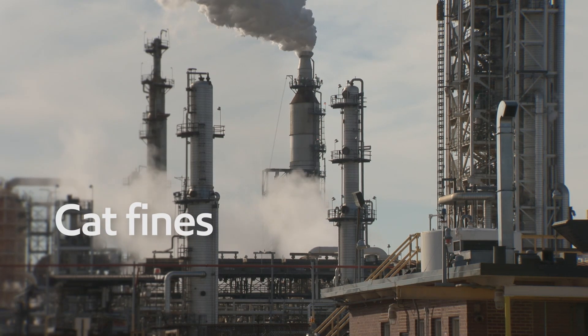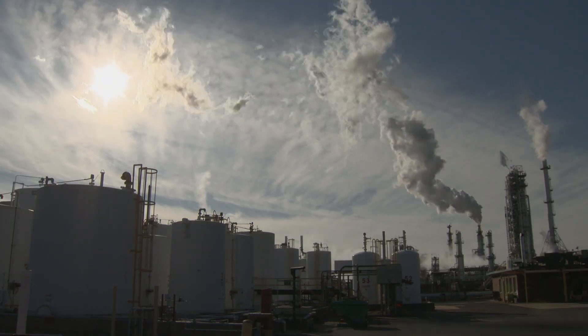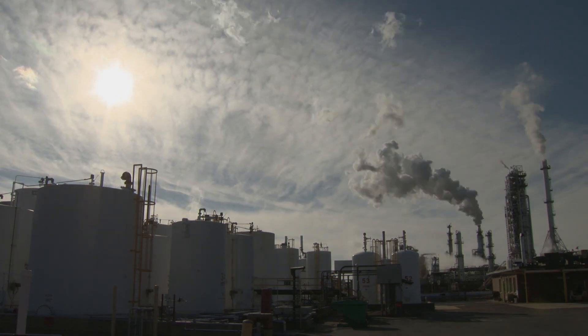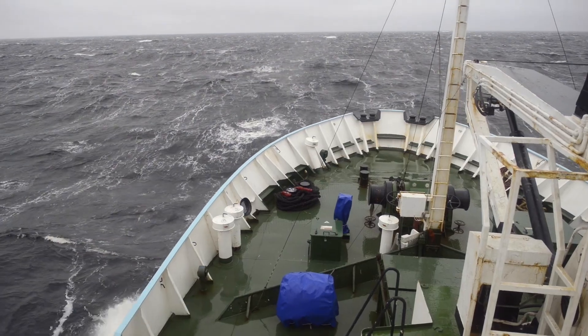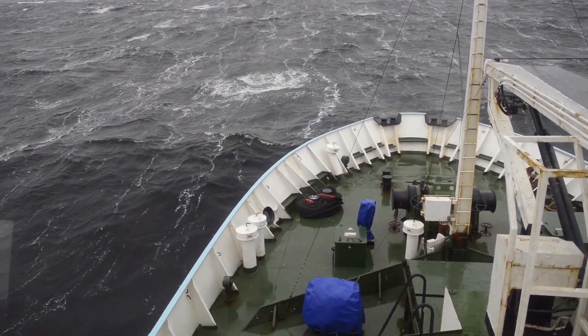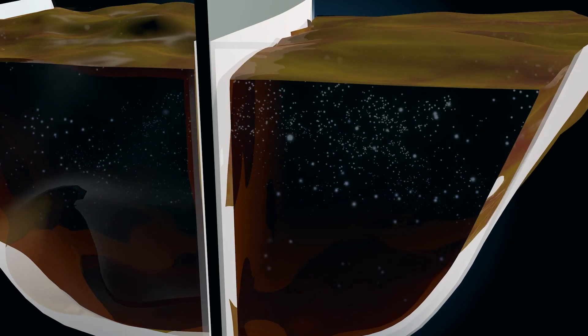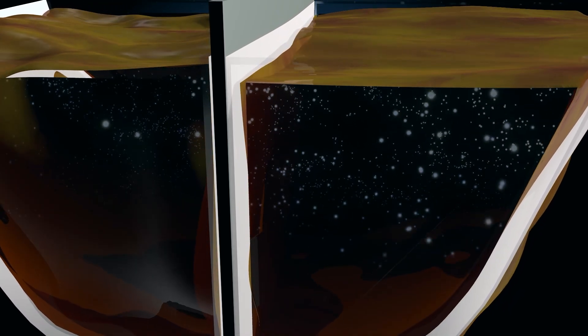Cat fines begin right at the point of fuel production — substances like silicon and aluminium compounds, which are required as catalysts in the refining process known as catalytic cracking, or cat cracking. On board a vessel, if fuel oil has been stored for long periods, cat fines in the fuel will settle at the bottom of the tank. In rough weather, these particles can be stirred up, and if centrifugal purifiers are incorrectly set up, the cat fines can reach the engine with the potential to cause major damage.